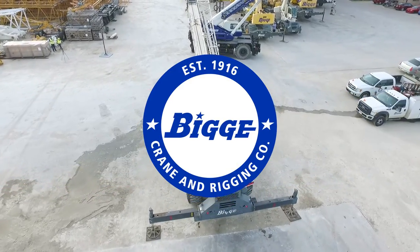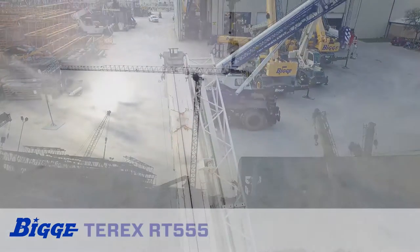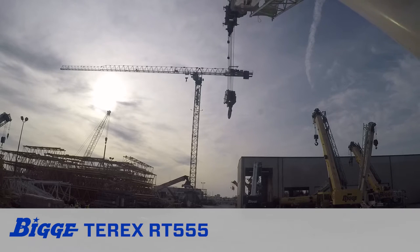The Terex RT555 is a rough terrain crane that offers class-leading boom tip height and exceptional maneuverability, integrated with advanced hydraulics and electronics to provide unmatched ease of use and productivity.